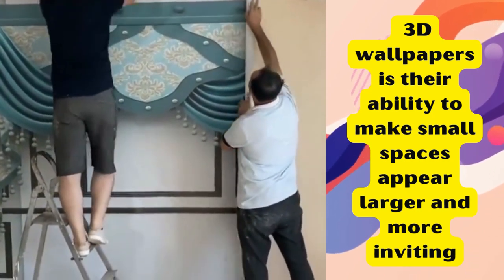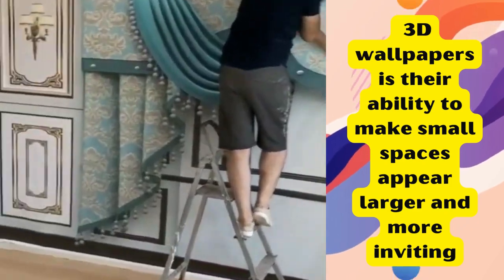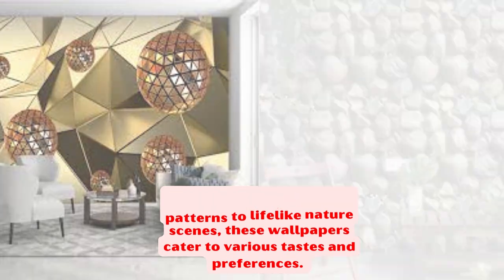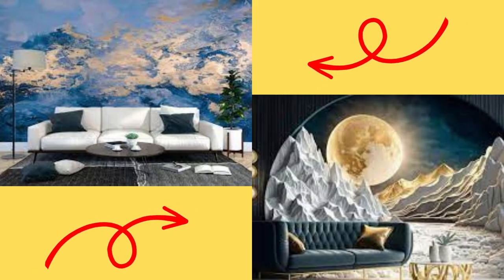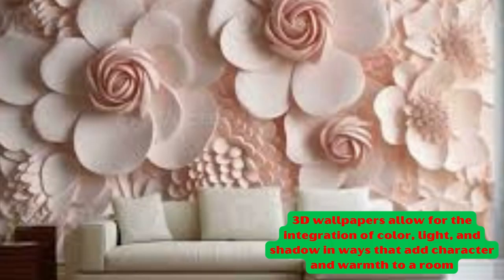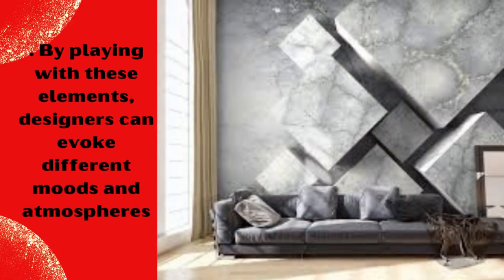With their ability to add drama and intrigue to any room, 3D wallpapers have become a popular choice for homeowners and interior designers alike, making it easier than ever to create a truly unique and visually stunning living space. One of the key advantages of 3D wallpapers is their ability to make small spaces appear larger and more inviting. The illusion of depth they create can open up cramped rooms, making them feel more spacious and inviting.